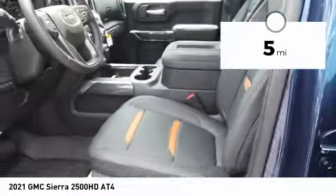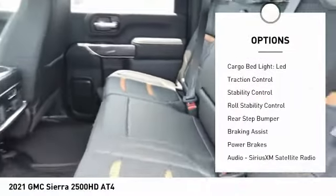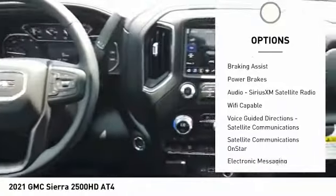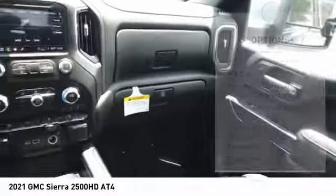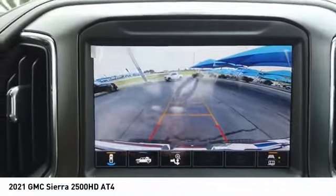Here are some of this vehicle's great options: power windows with safety reverse, hill descent control, remote engine start, cargo bed light, LED traction control, stability control, roll stability control, rear step bumper, braking assist, and power brakes.